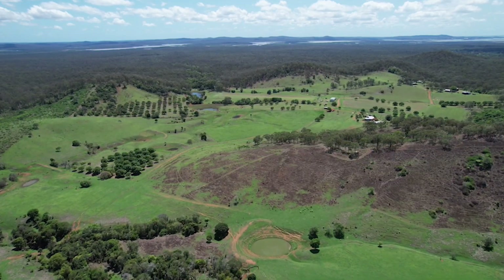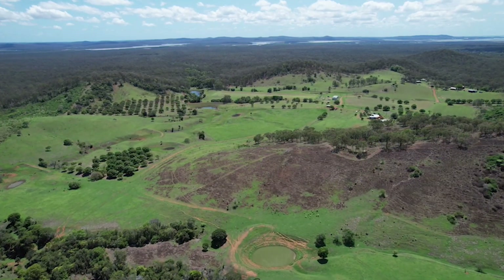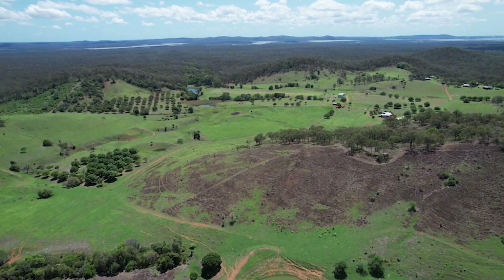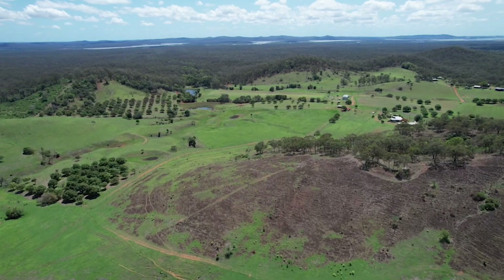Welcome to Valhalla, a quality mixed farming property on rich volcanic red scrub soils with unique ocean views, ample water and improvements that will impress any buyer.